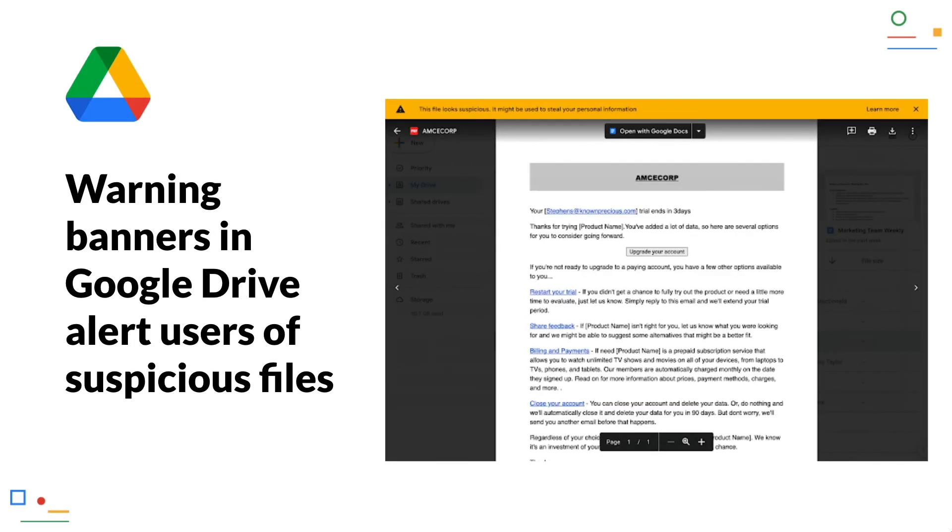Warning banners in Google Drive now alert users of suspicious files. If a user opens a potentially suspicious or dangerous file in Google Drive, Google displays a warning banner to help protect them and their organization from malware, phishing and ransomware. These warnings are already available when opening Google Docs, Sheets, Slides and Drawings.